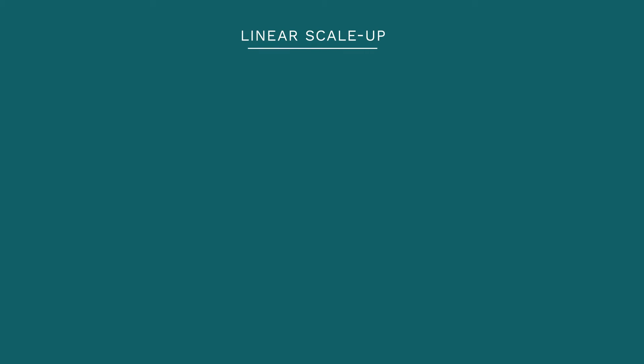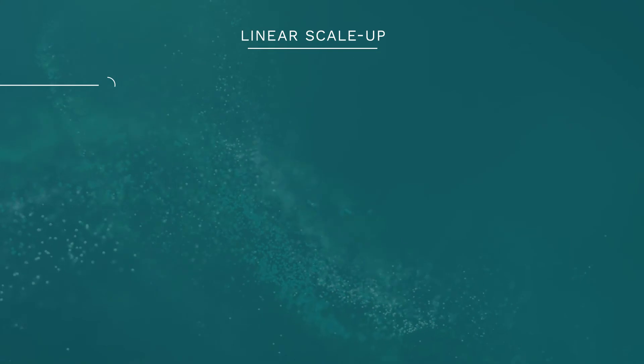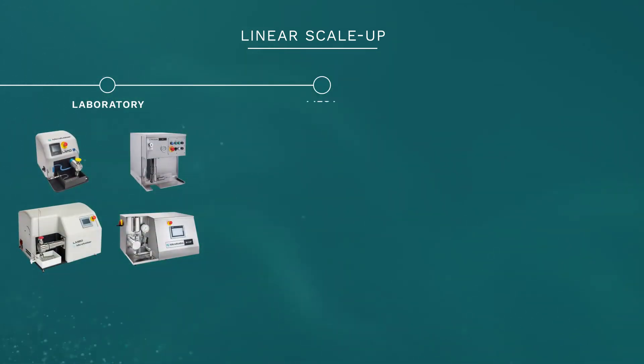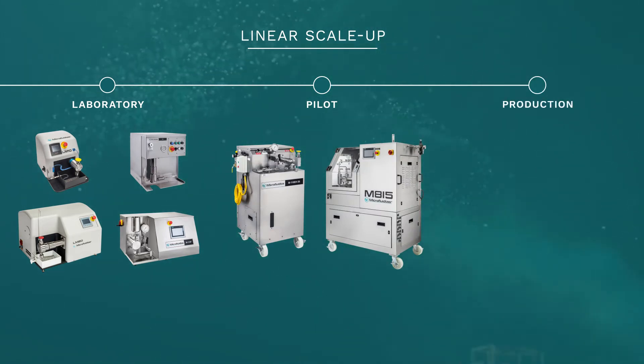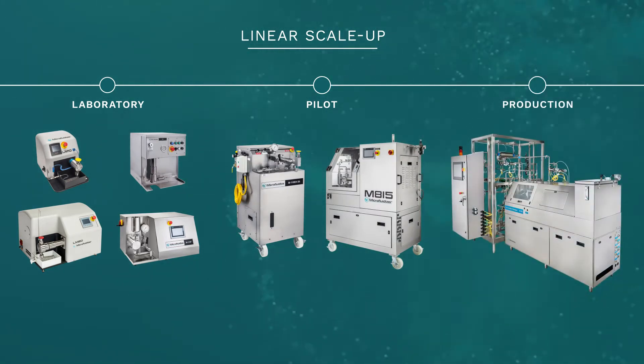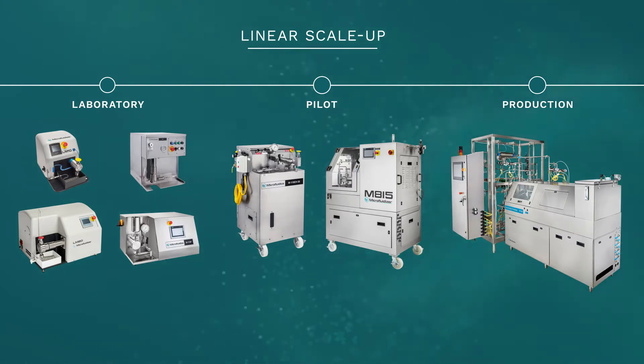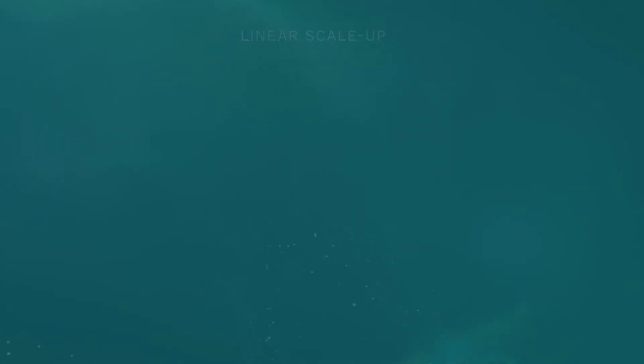Microfluidics provides a broad range of products to meet individual needs, from benchtop and lab scale processors for smaller samples, to pilot scale processors and production scale machines capable of handling larger batch sizes. All processing results can be reliably scaled up from lab to production. Results are consistent batch to batch, and from lab environments to pilot and to production volumes.